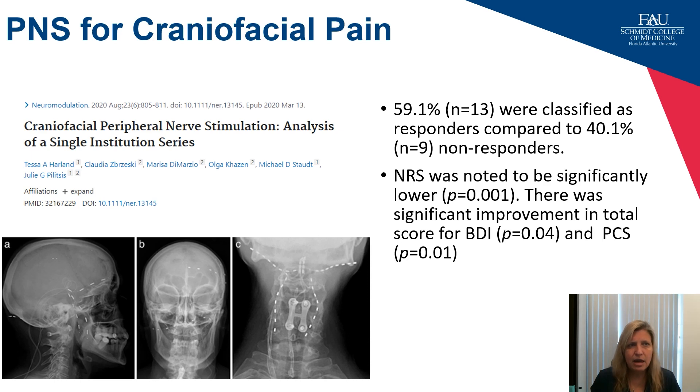There is data on peripheral nerve stimulation, though it remains relatively low-level compared to spinal cord stimulation data — somewhat a chicken-and-egg phenomenon since you can't collect data without insurance approval. We published one of the largest series a couple of years ago showing a clear group of responders and non-responders for peripheral nerve stimulation for craniofacial pain, with 60 percent responders. We also noticed improvement across a battery of tests including NRS, Beck Depression Inventory, and the Pain Catastrophization Scale.